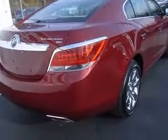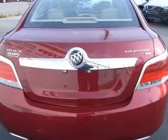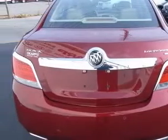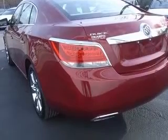This vehicle has a red exterior and includes the following options: 4-wheel ABS brakes, 8-way power adjustable driver's seat, AC power outlet, and air conditioning with dual-zone climate control.